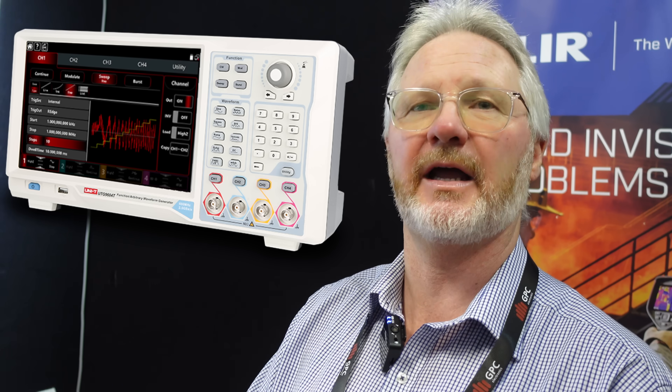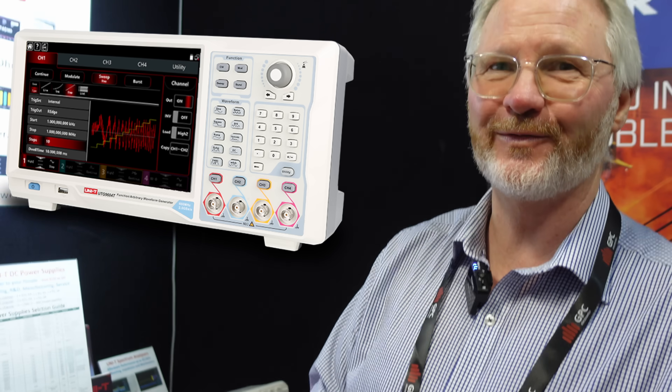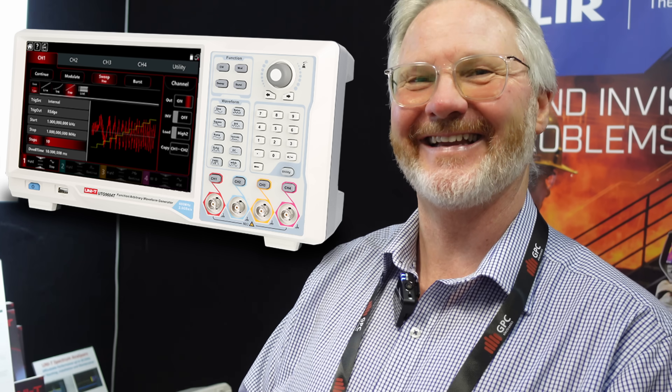And I just got the new $5,000 four-channel signal generator. The UTG 9000 — that's a four-channel arbitrary waveform generator. There's no competition for that, by the looks of it. You don't have one of those here? Not at the moment. So I might be the only one in the country with one.